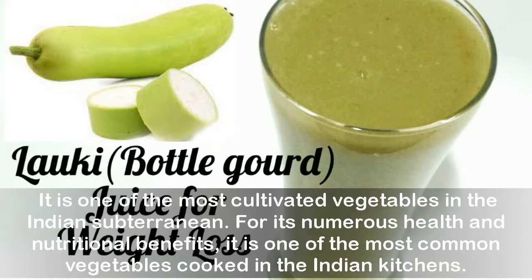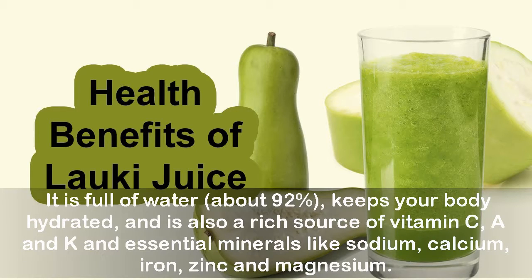It is one of the most cultivated vegetables in the Indian subcontinent for its numerous health and nutritional benefits, and one of the most common vegetables cooked in Indian kitchens. It is full of water — about 92% — which keeps your body hydrated, and is also a rich source of vitamins C, A, and K, and essential minerals like sodium, calcium, iron, zinc, and magnesium.